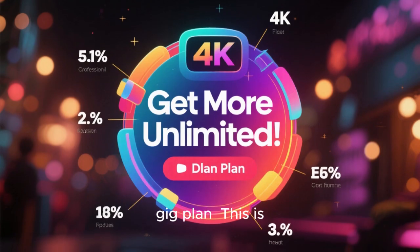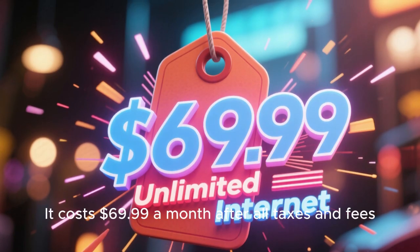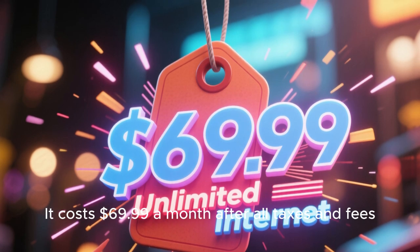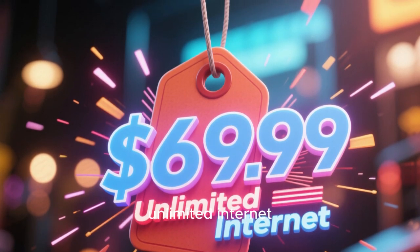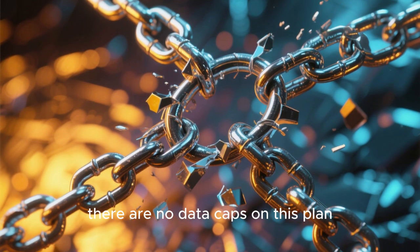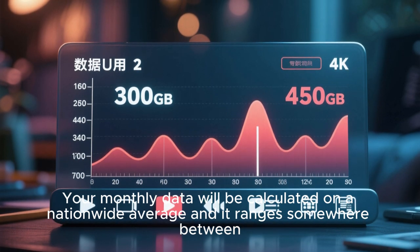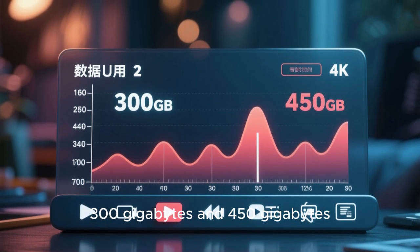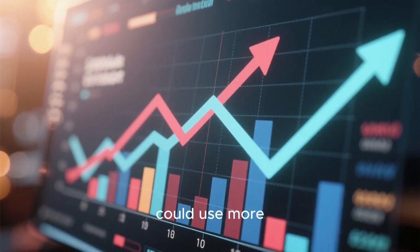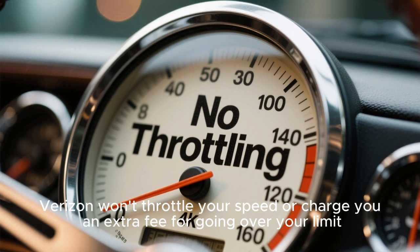First up is the 1 gig plan, called the Get More Unlimited plan from Verizon. It costs $69.99 a month after all taxes and fees, and it comes with unlimited internet — there are no data caps on this plan. Your monthly data will be calculated on a nationwide average, ranging somewhere between 300 gigabytes and 450 gigabytes. But that's just an average; you could use less or more. Either way, Verizon won't throttle your speed or charge you an extra fee for going over your limit.